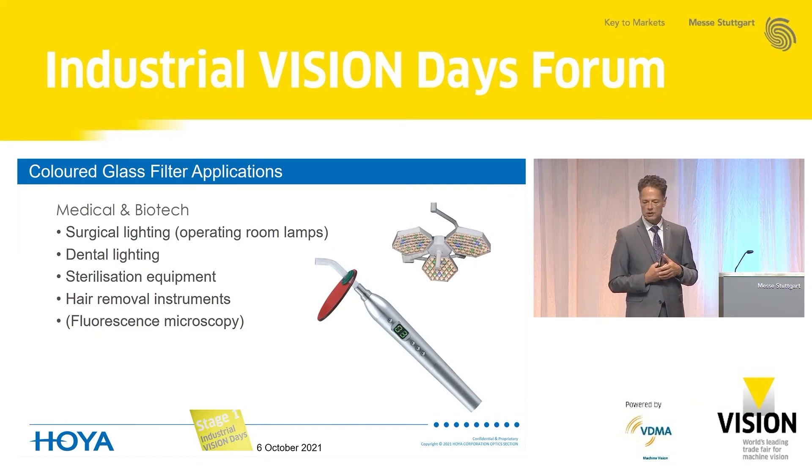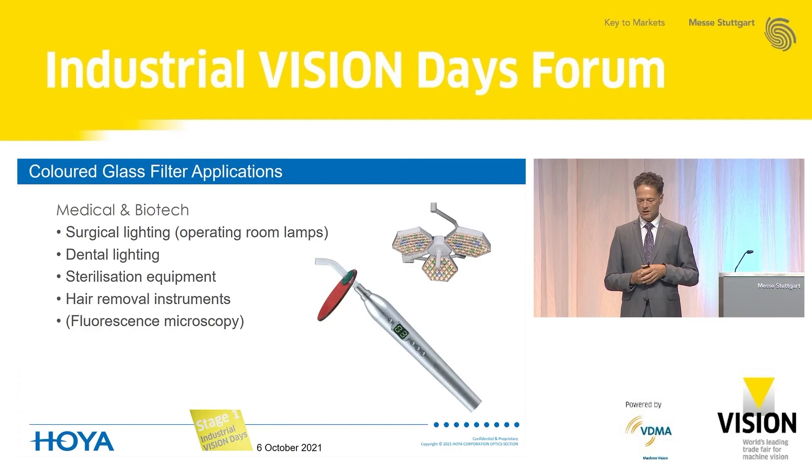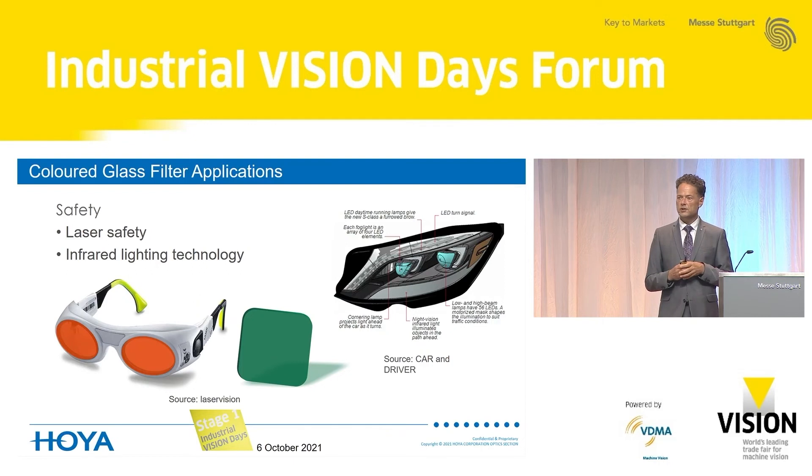A broad area of application is medical and biotech. Colored glass filters are used in surgical lighting and dental lighting, where correct color impression is essential so that the surgeon identifies the right tissue. Sterilization equipment using UV light is another application. Hair removal instruments use very strong light that needs to be filtered with colored glass filters. Colored glass also plays a role in fluorescence microscopy. For safety applications, laser safety goggles are a very popular use case, because a wide field of view requires protection under all angles — something only colored glass can provide, avoiding both the angular sensitivity and reflections of thin film filters.